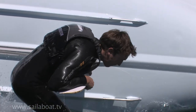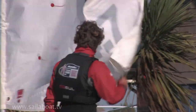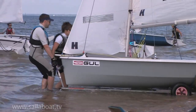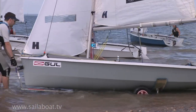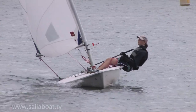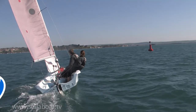Firstly, always wear a buoyancy aid or life jacket if you're either on or near the water, and you should never sail alone. You must understand your ability level and respect the elements. Do not sail if the wind is strong until you've learned the basics on fair weather days.